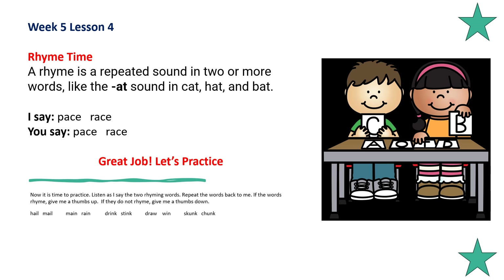Now it's time to practice. Listen as I say two rhyming words. Repeat them back to me. If the words rhyme, give me a thumbs up. If they don't rhyme, give me a thumbs down. Hail, mail — thumbs up. Mane, rain — thumbs up. Drink, stink — thumbs up. Draw, win — thumbs down. Skunk, chunk — thumbs up. Nice job.